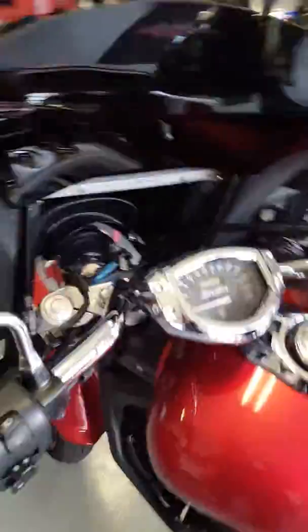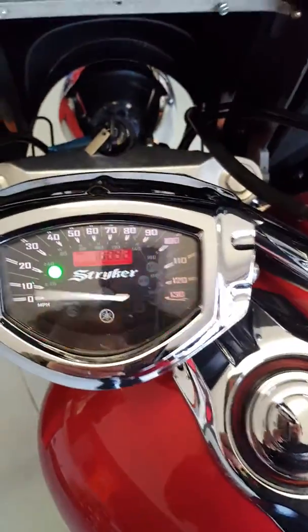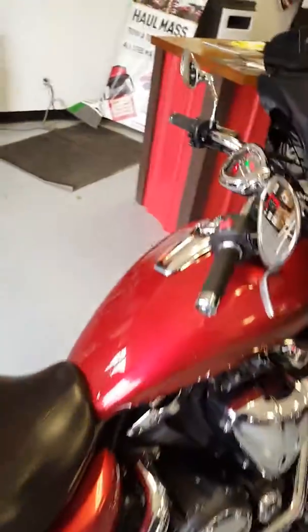Let's just show you that here — there you go, 18,000 miles. Really nice sounding bike, nice performance.